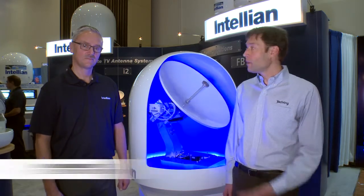Hi, my name is David Schmidt. I'm the electronics editor at Yachting Magazine. I'm down here at the 2015 Miami International Boat Show with Paul Cummings from Intelian to talk about the new GX60 Terminal. Paul, could you explain how this works?